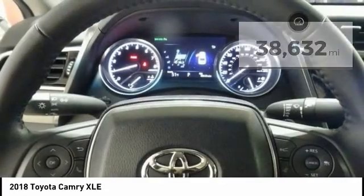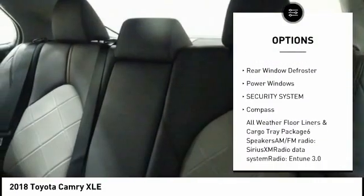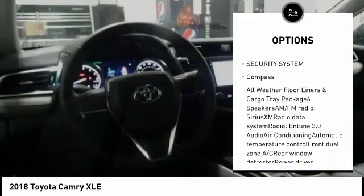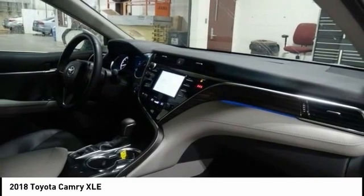Here are some of this vehicle's great options: power passenger seat, traction control, air conditioning, dual airbags, power steering, four-wheel disc brakes, rear window defroster, power windows, security system, and compass.